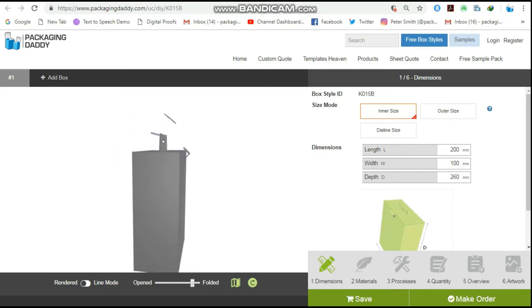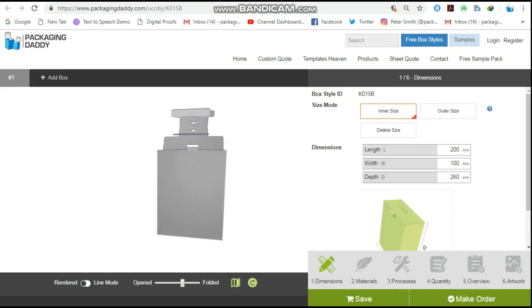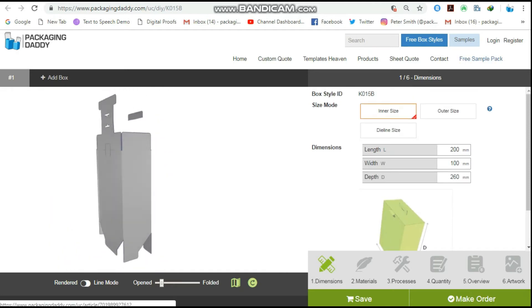This box is used for multiple products and stores, but you can change its size and use it for your custom products. Changing the length, width, and depth will change the size of the box. You can email or call us as well.